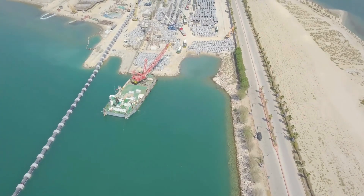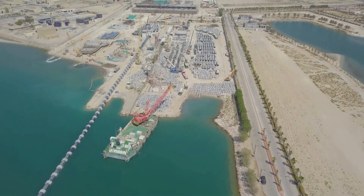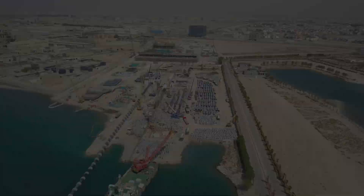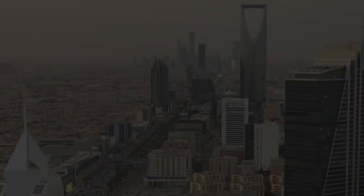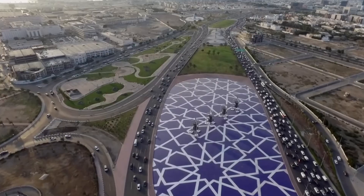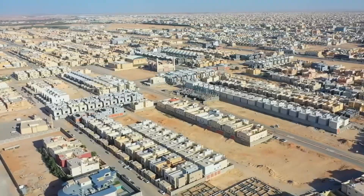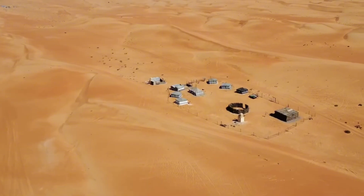These massive steel pipelines do not carry only H₂O molecules. They carry hope, prosperity, and the unyielding will of humanity. The story of Saudi Arabia stands as a powerful statement — nature may impose the harshest limits, but human intelligence, when driven by determination and the right resources, will always find a way. They have built rivers in the heart of the desert, turning the impossible into everyday reality.